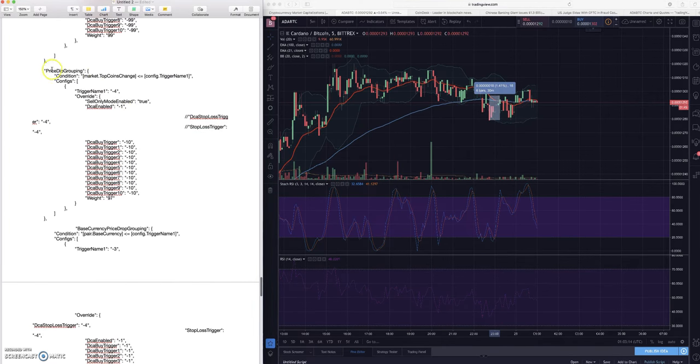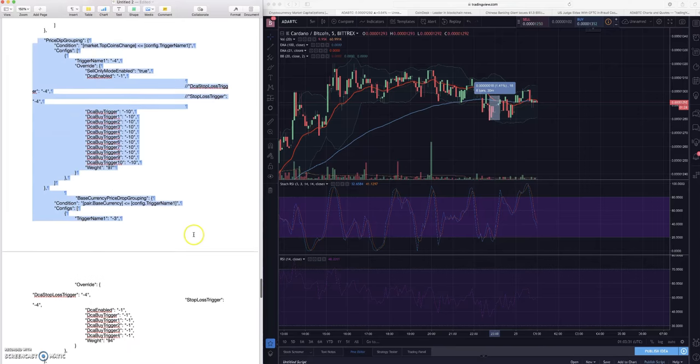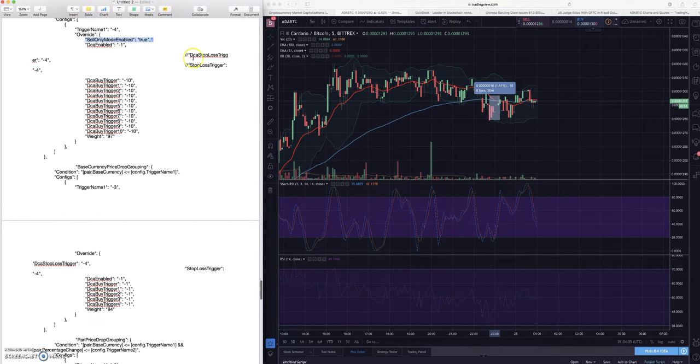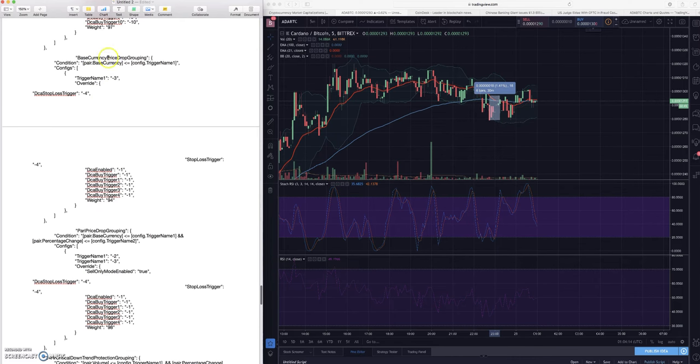A lot of these come from both myself and Fairy Hendrix in our Discord group - he's done a lot of research into these coin specific groupings and shares his app settings there. The price dip grouping is saying: if the market top coin change is less than or equal to negative four percent, then you're in a dip. Sell only mode is enabled and DCA is enabled as well.